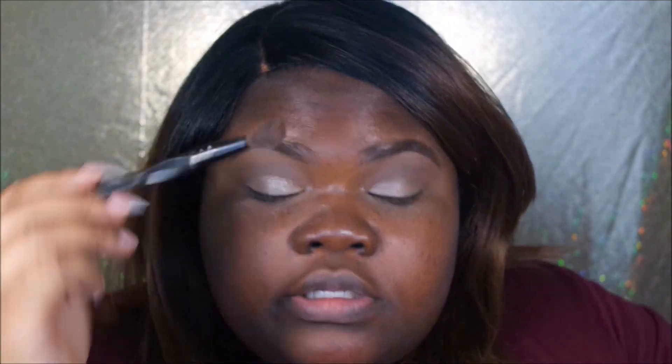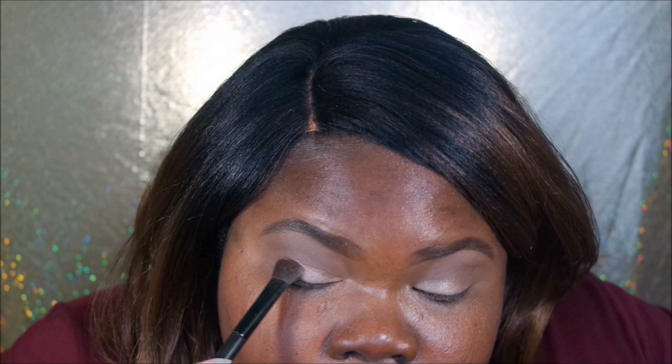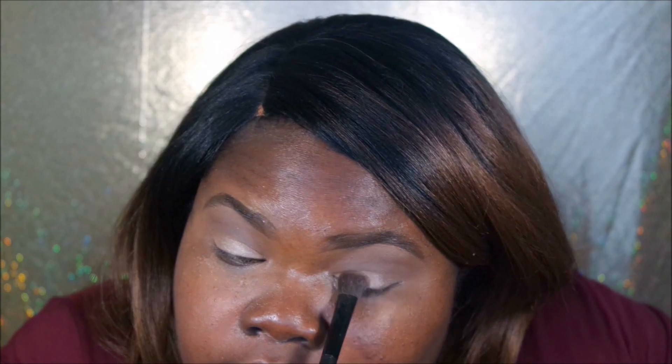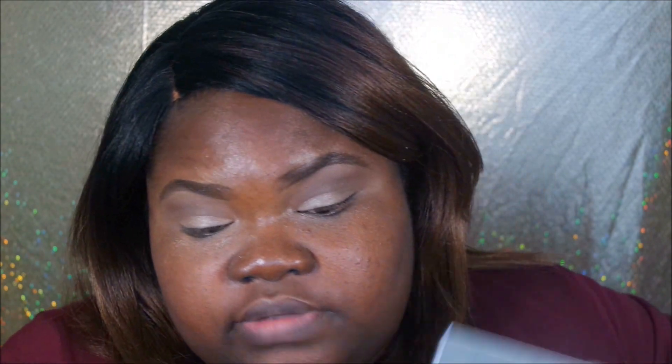I'm going to pick up that other brown color just a little bit and blend the eyeshadows together. I have hooded eyes — it can be challenging to get a nice eyeshadow look with hooded eyes. So to give some definition, I'm going to use what looks like a true black at the end of the palette and put that in my crease area.